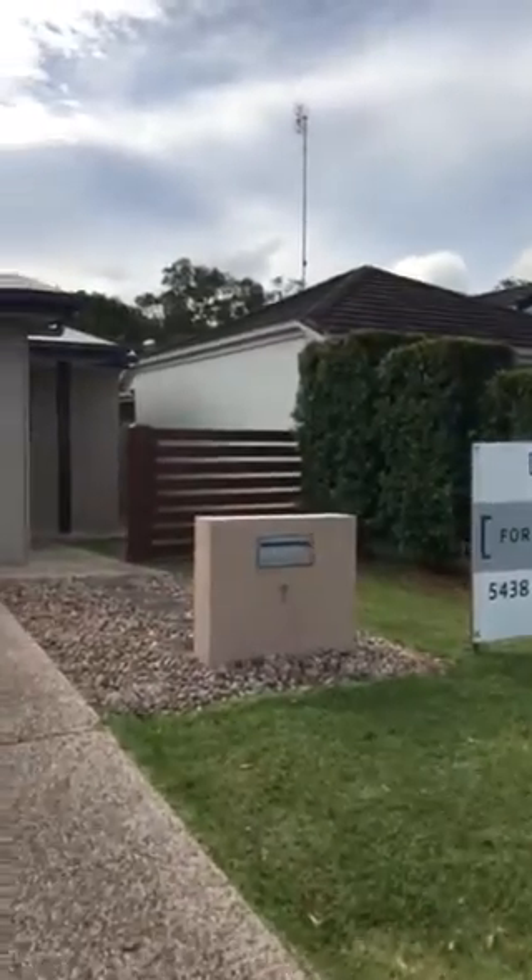Hi guys, it's Alana from Code Property Group. Just thought I'd take the opportunity this afternoon to take you through a rental listing that we have in Merriton Plains. The property address is 7 Satnash Street.